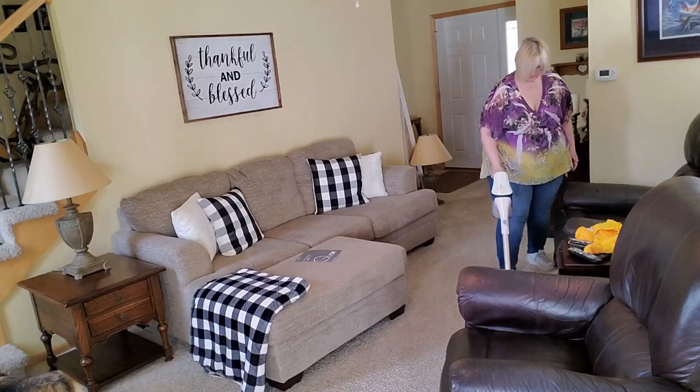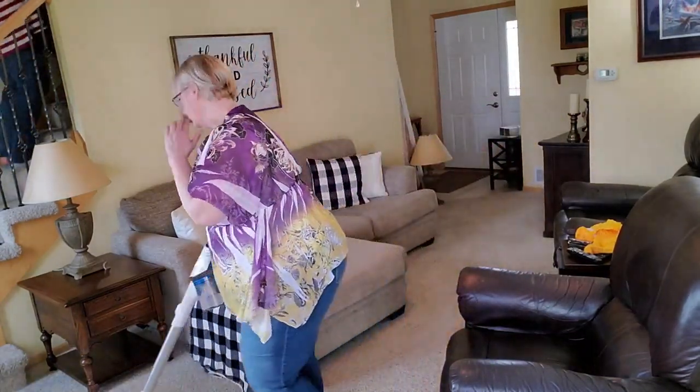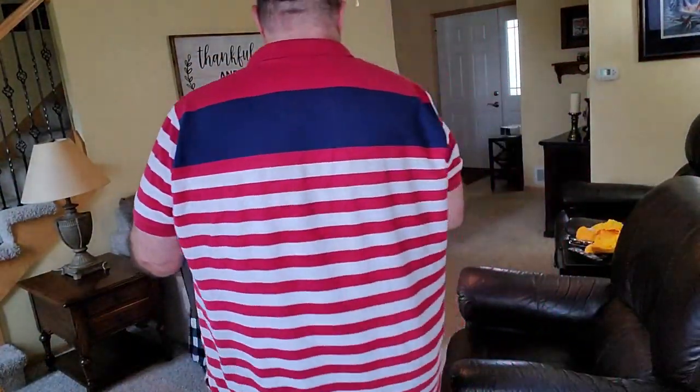You're going to see several videos of us in these clothes, and it wasn't because we don't shower or change — it's because everything that could happen happened on this day. It was crazy.